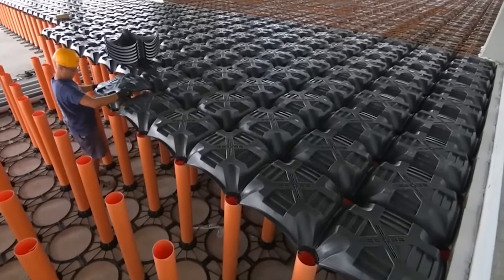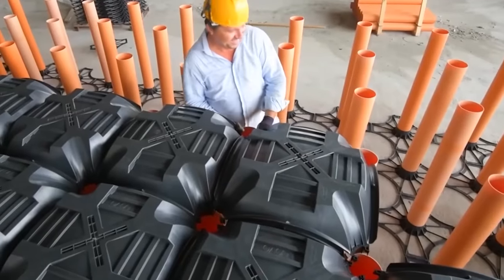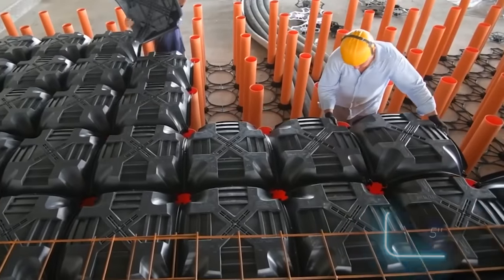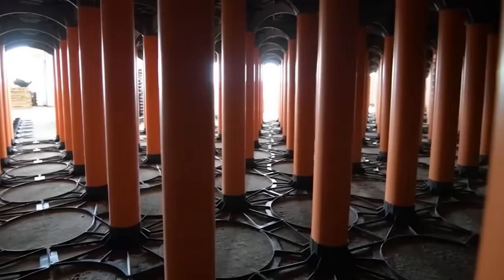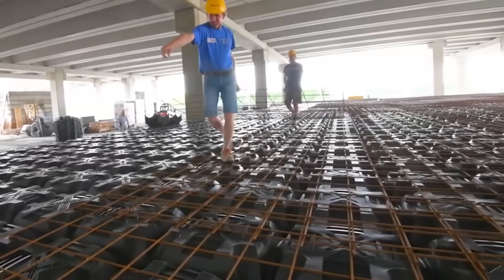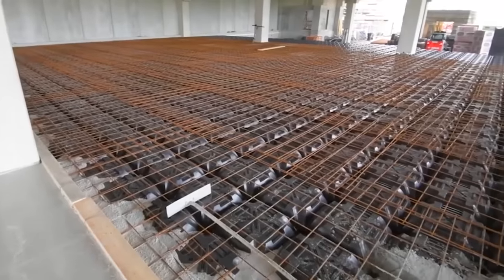The lightweight but robust formwork was extremely practical for the project. The height is adjusted to the customer's wishes, the standard tube diameter is about 125 millimeters, and the material used is recycled polypropylene. The formwork is suitable for slopes of up to eight degrees and is appropriate for almost any project, from schools to cold stores.